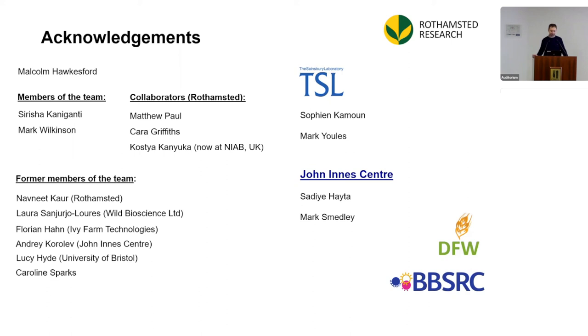No further questions were raised, and Dr. Vladimir was thanked for an excellent presentation. The audience was invited to reach out to Vladimir for any questions or potential collaborations with the Rothamsted team.